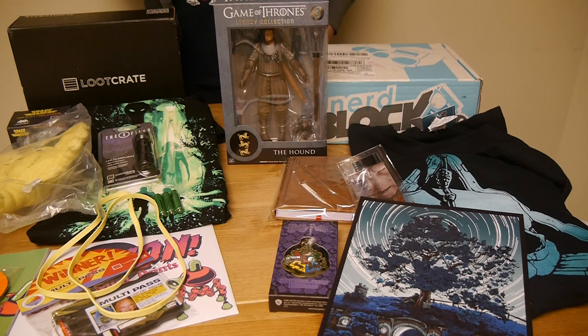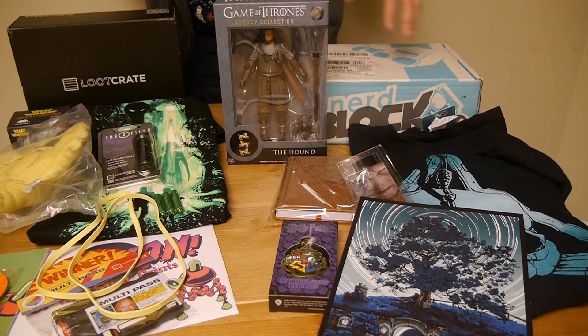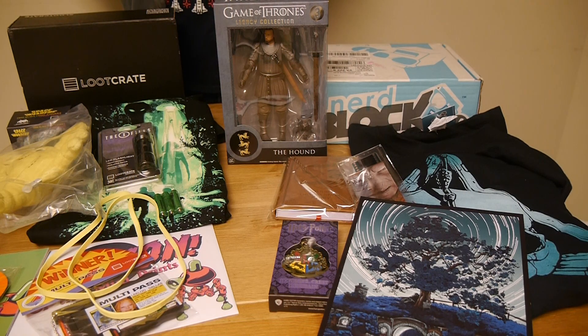Next month, I don't remember what Loot Crate's theme is. I know NerdBlock is doing something that will have some Batman and some Deadpool — I think that's all they've announced so far. So obviously if you're a fan of either of those, you're probably going to want to pick up NerdBlock this coming month. If you'd like to pick up either of these after this really positive review, you can click the affiliate link underneath this video — by doing so you help support our site.